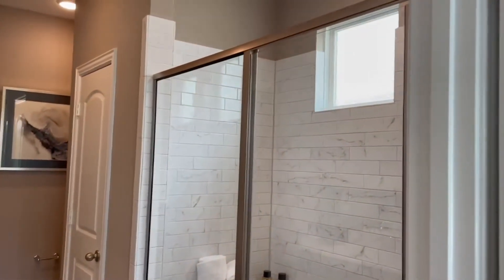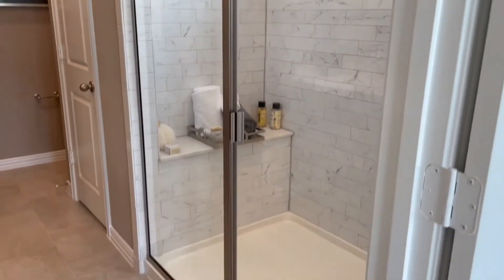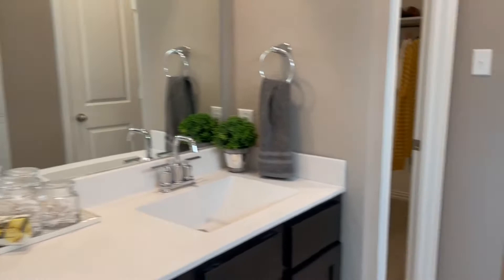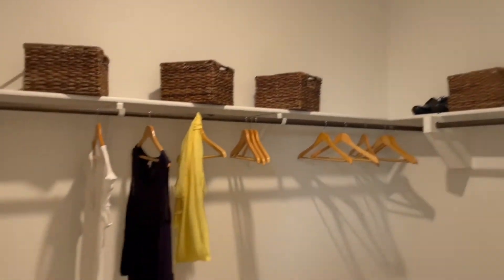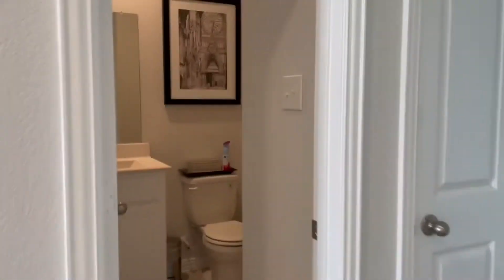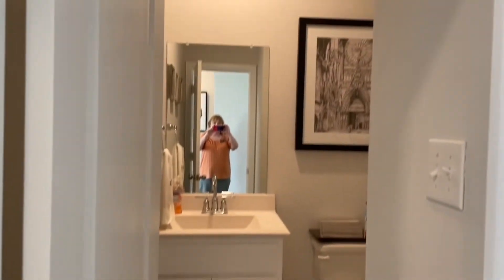You have the option of having just a full-size walk-in shower in this one, with two sinks, a great closet, and a toilet. This one also has a half bath down, which is nice.